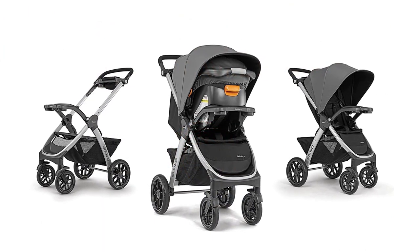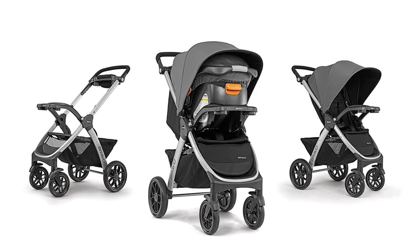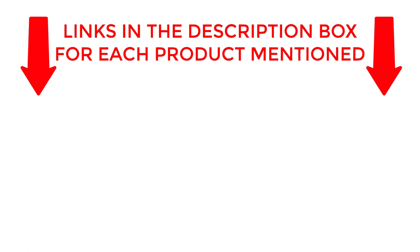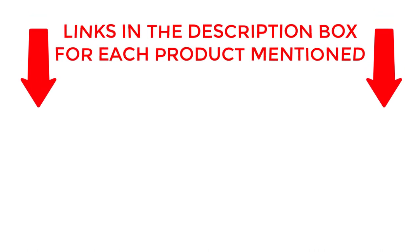Whether you're a new parent or a seasoned pro, sit back and let us guide you through the world of baby strollers. If you want to know about price and other information, be sure to check the description. So without any further delay, let's jump into the video.